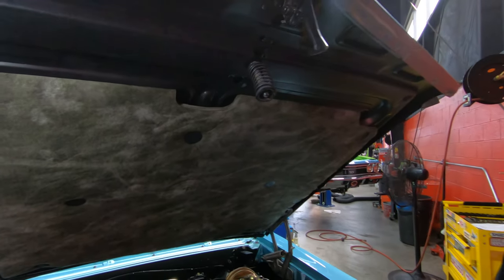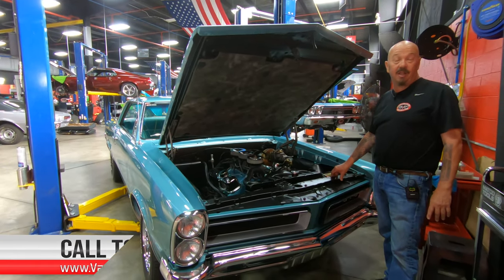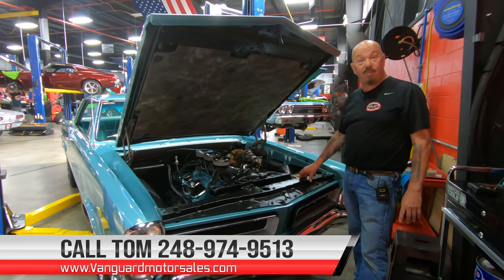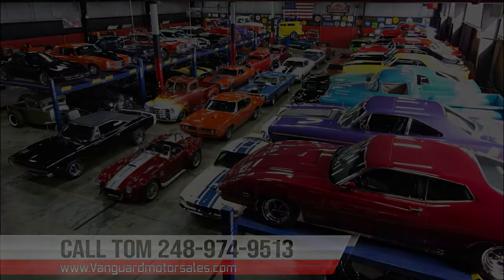This is one amazing car, guys — she's gorgeous top, bottom, inside, and out, and it's got a 421 under the hood. Give us a call at 248-974-9513 and let Vanguard Motor Sales park this dream in your driveway.